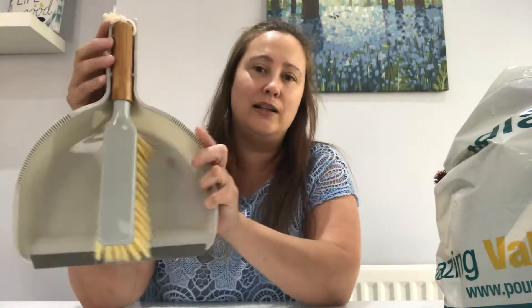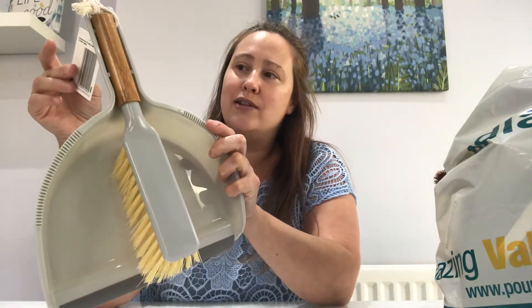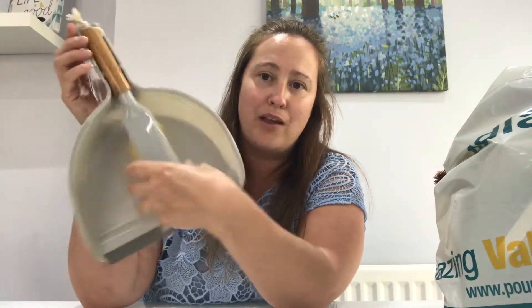The first item that I've bought from Poundland is this lovely little dustpan and brush, and this has got a bamboo handle. I think that this looks really well, it looks more expensive than a pound. I love the bamboo handle.